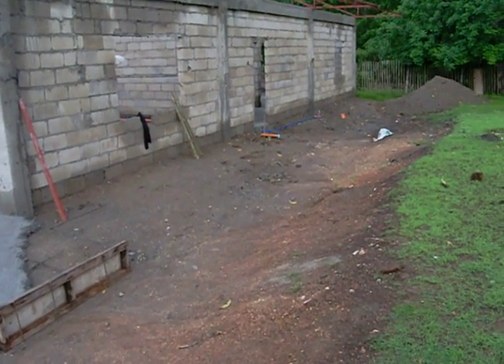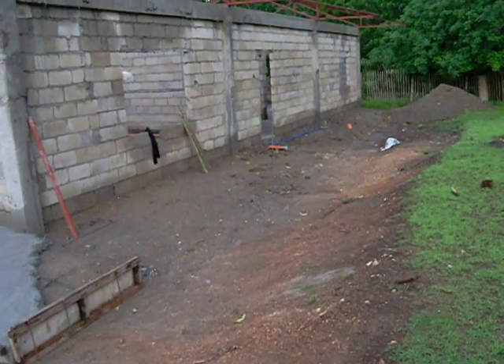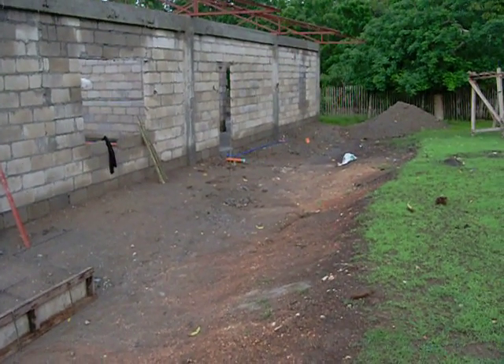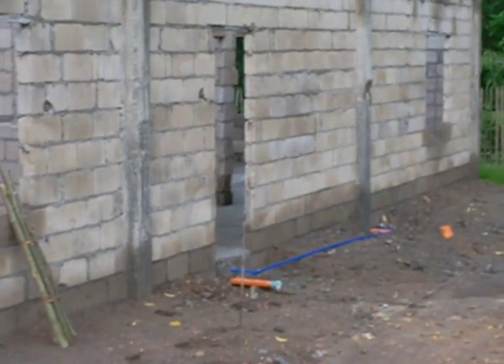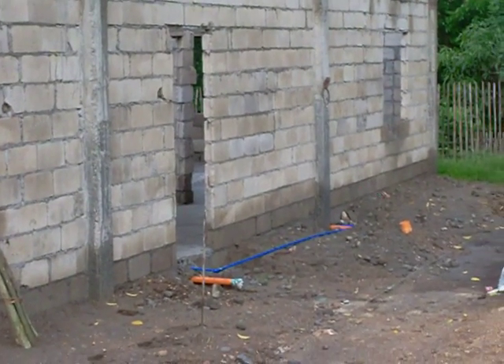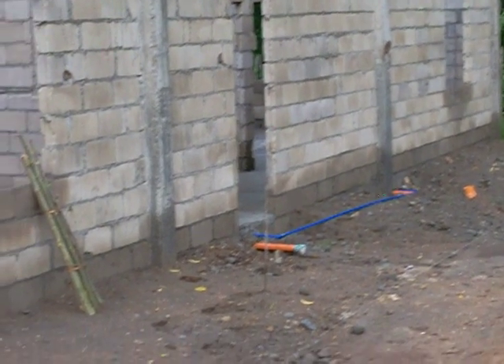Over here, here's some of the plumbing you can see going in. This is for the kitchen and bathroom facilities in the apartment.